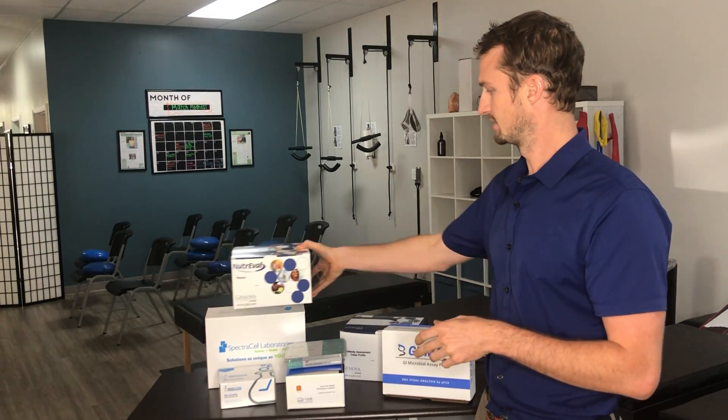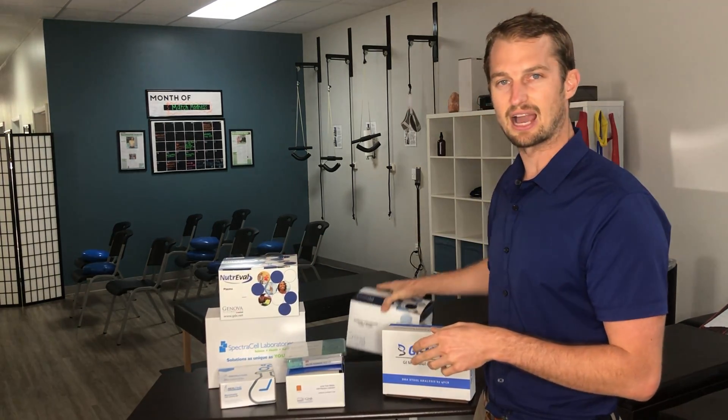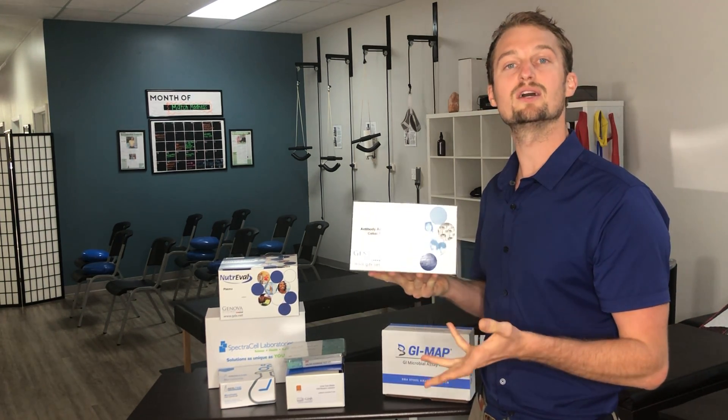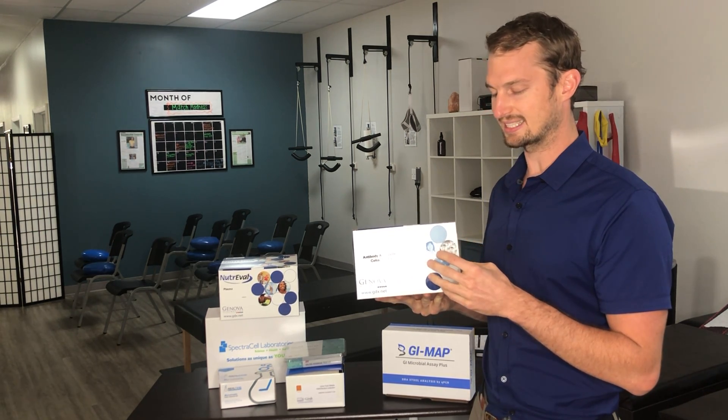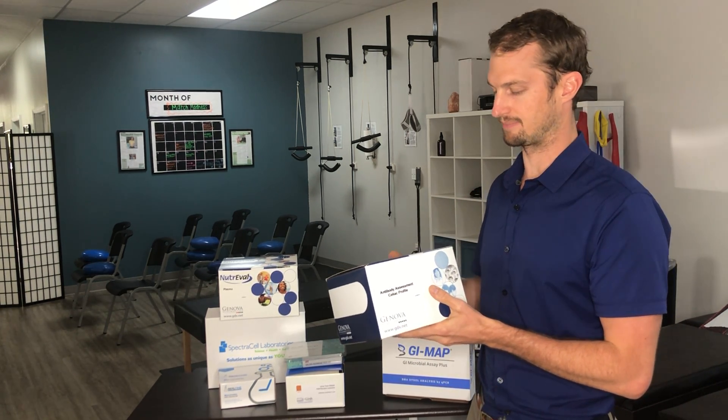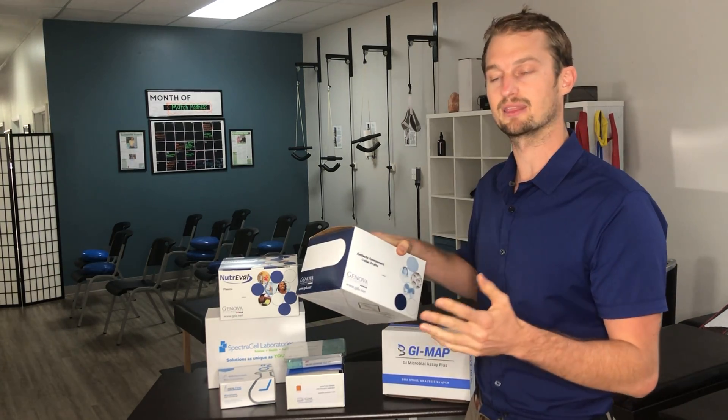The last test I want to talk about is food sensitivity and food allergy testing. Genova offers this, and there are other companies that offer it as well. It ranges anywhere from $100 to $300 based on how many allergens you want to test for. This test tests for sensitivities — things that might not show up on an allergy panel, but your immune system is reacting to because of things like leaky gut. It's often more accurate than food allergy testing because this is actually sensitivity testing, an entirely different part of the immune system.